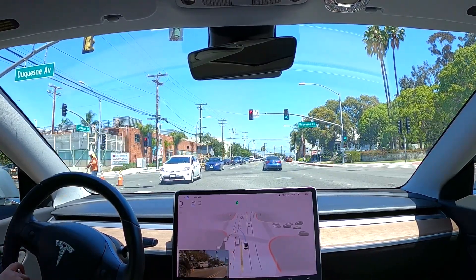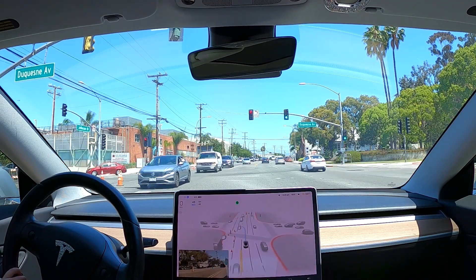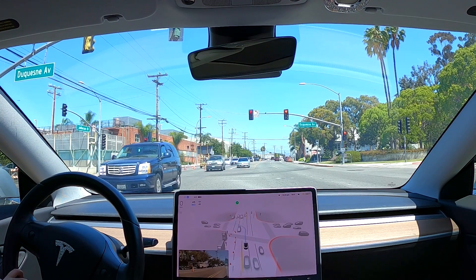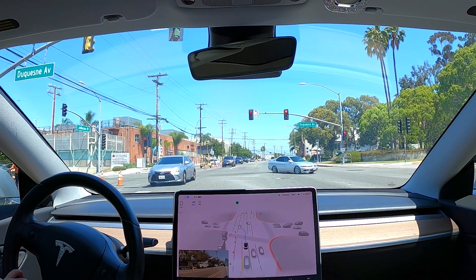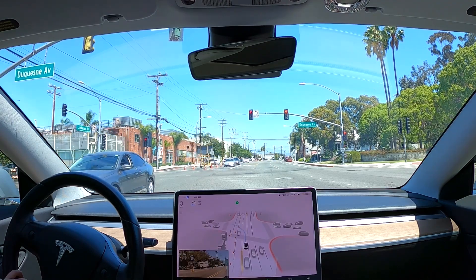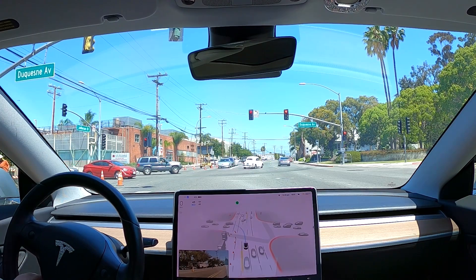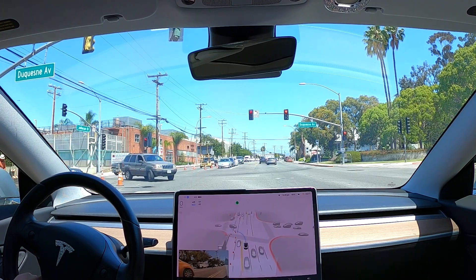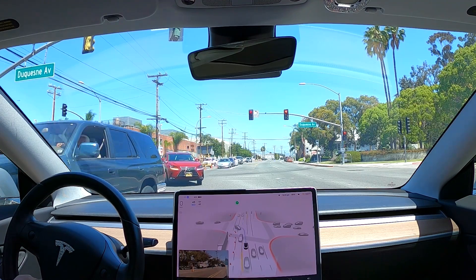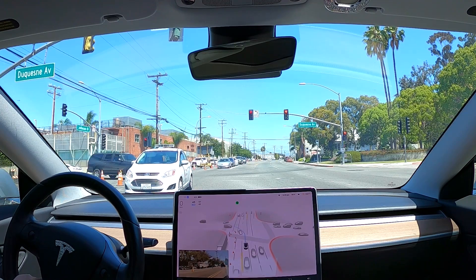All right, here we go. We're going to turn into this area and there's some construction going on, so we'll see how the car handles it. I want to mention that when I took this car out on the drive yesterday, I noticed it does not render or recognize speed bumps in my area for this update. That was a bit of a disappointment, but I'm happy to report there are other little improvements in this update that are better than 10.10.2. When my car was going through speed bumps yesterday, they did not show up on the screen and the car did not slow down for them either.